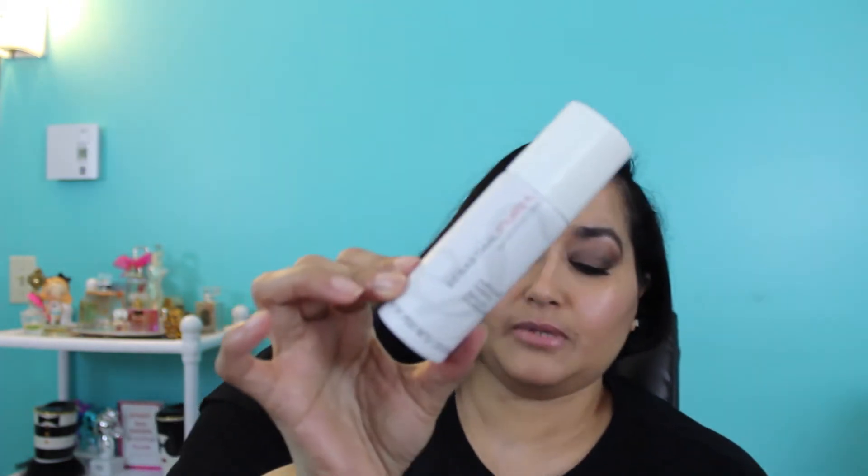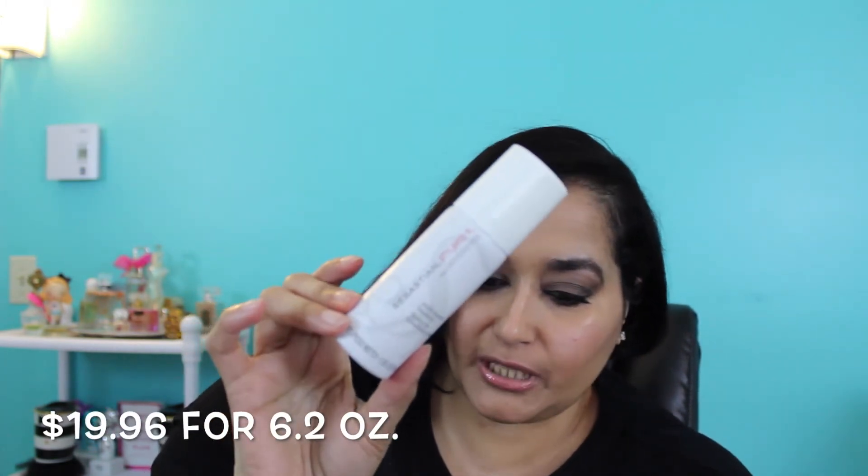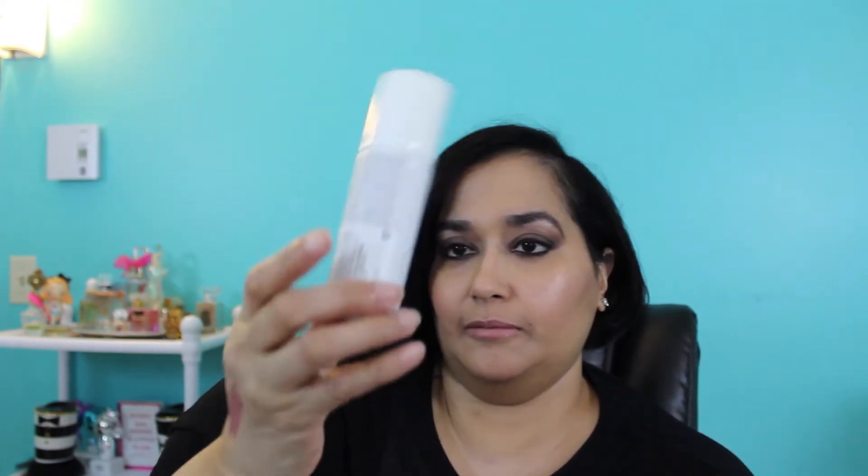The next thing in my box is from a company I'm all too familiar with — I grew up with this brand. This is the Sebastian Professional line and it says this is the Style Breed 9, a multi-benefit hybrid hairspray. It's 1.55 ounces or 44 grams, and a full size is $19.96 for 6.2 ounces. It's for heat protection, adding volume, and texture — that's what they mean by multi-benefit. I'm just going to spray some to see what it smells like. It's a very soft but powerful mist and it doesn't have a scent, which is really nice.